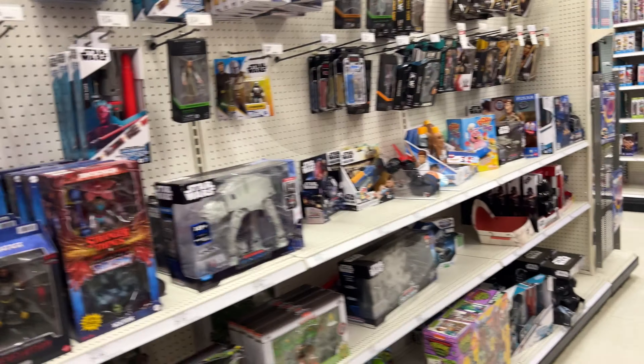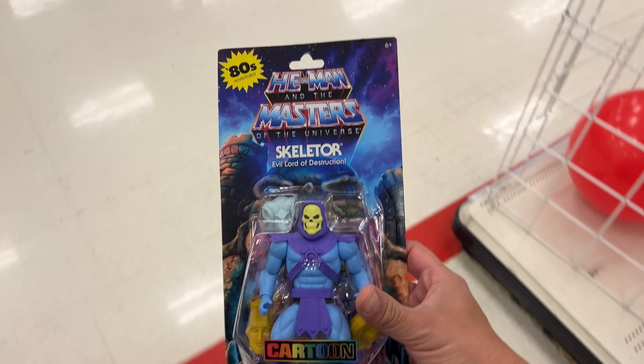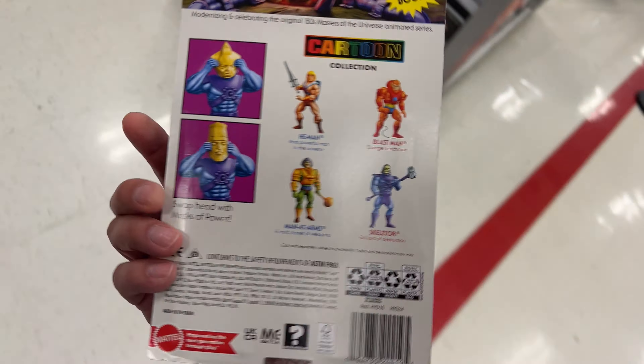There's nothing new here, the DC section's empty — I'll show you guys in a second. But check this thing out: Masters of the Universe color cartoon collection. So badass.